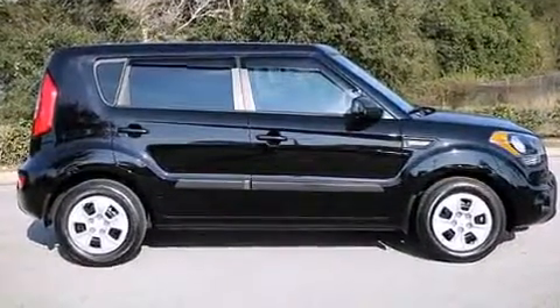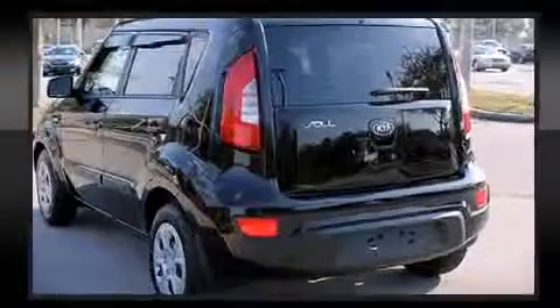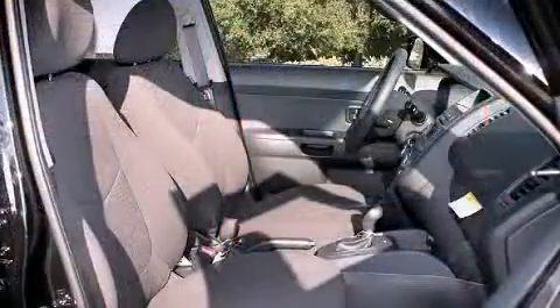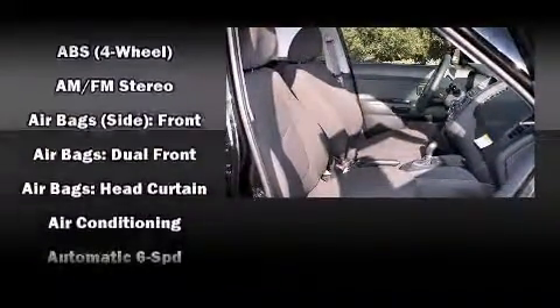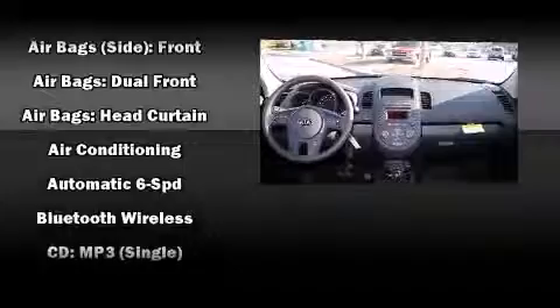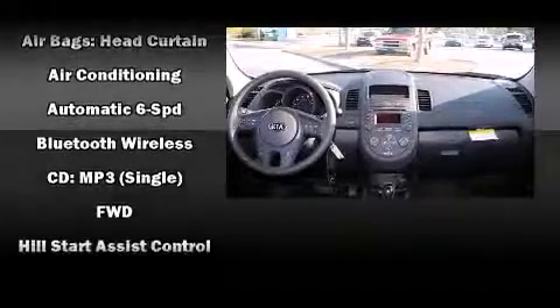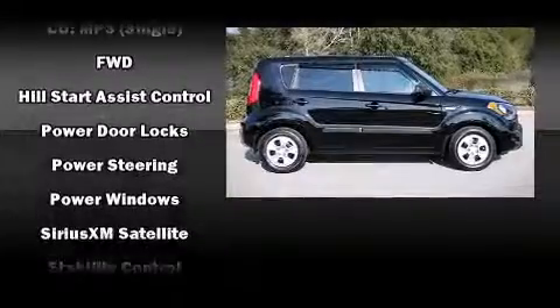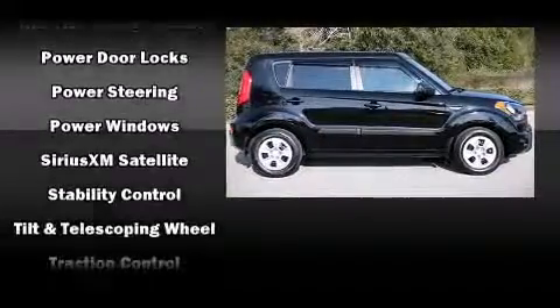Kia ensures the safety and security of its passengers with equipment such as brake assist, anti-whiplash front head restraints, ignition disabling, and four-wheel disc brakes with ABS.